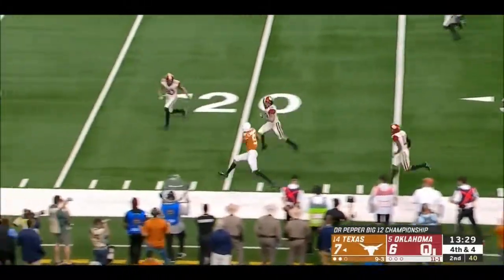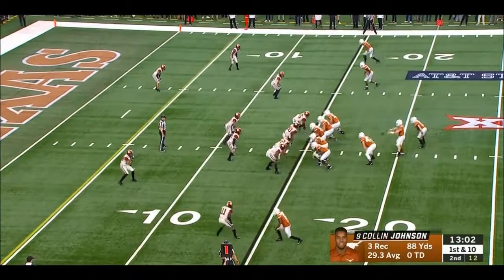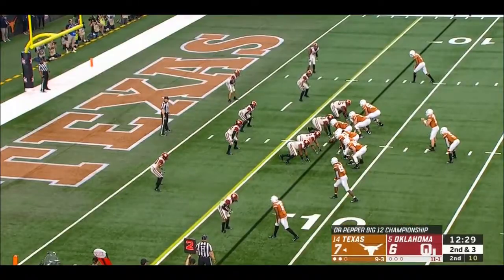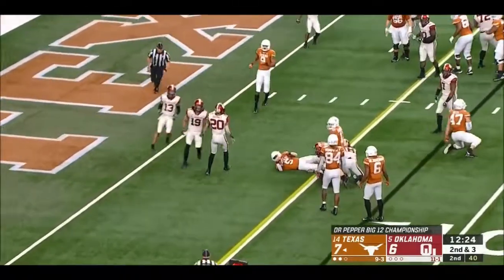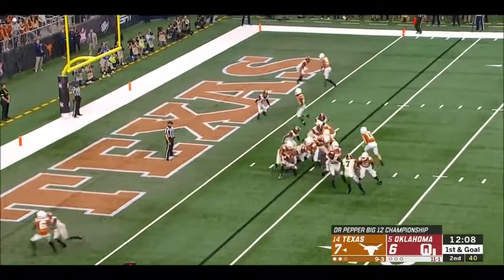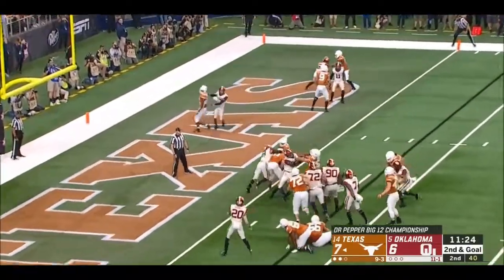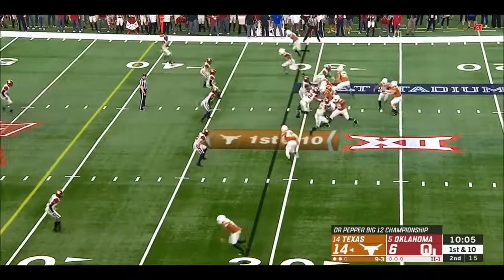Ellinger, first down and more. Colin Johnson able to turn. Gave it off to Watson. Ellinger running to the left, looks to the left, takes it up the middle.